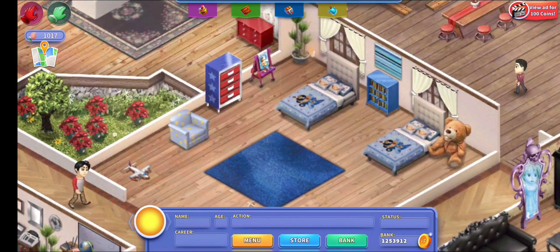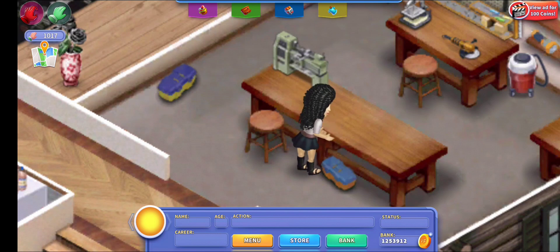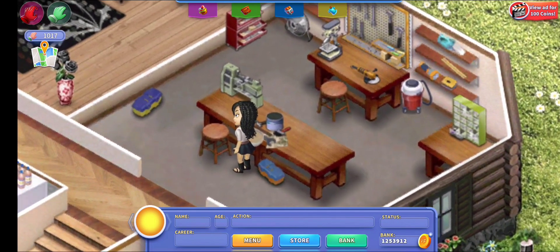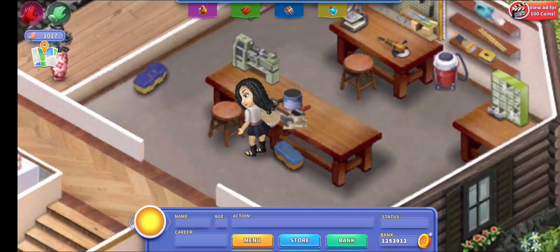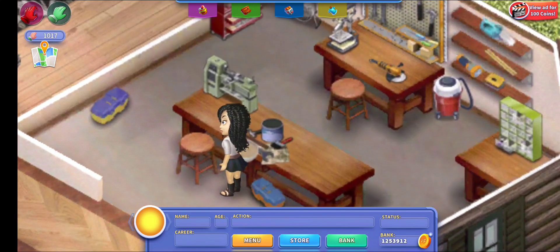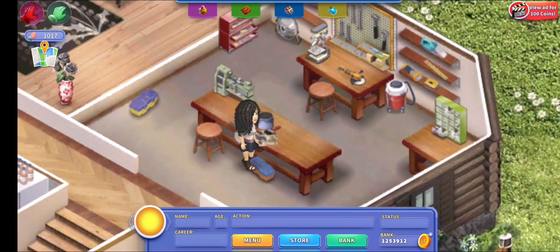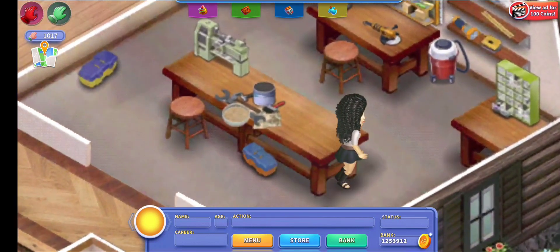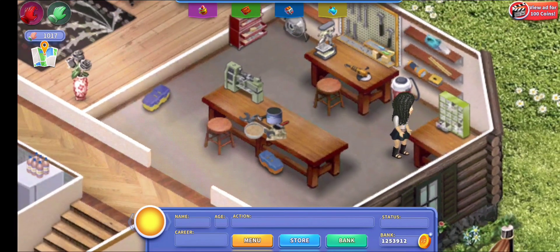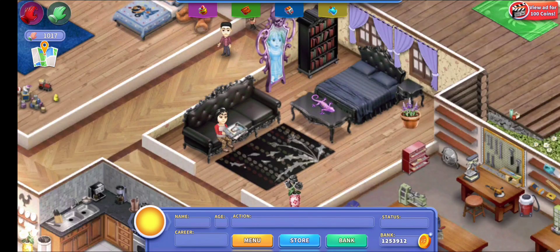Next up is the workshop, which is still the same. I haven't changed anything in here because it's one of those work rooms — you can't change much other than adding upgrades. I do have the toolbox in, but that was already there before.